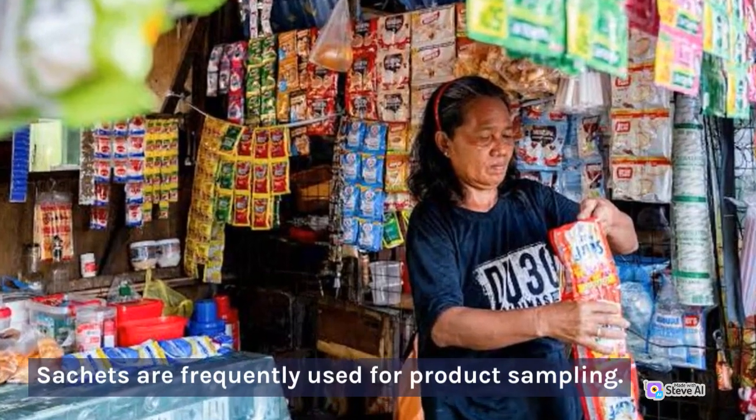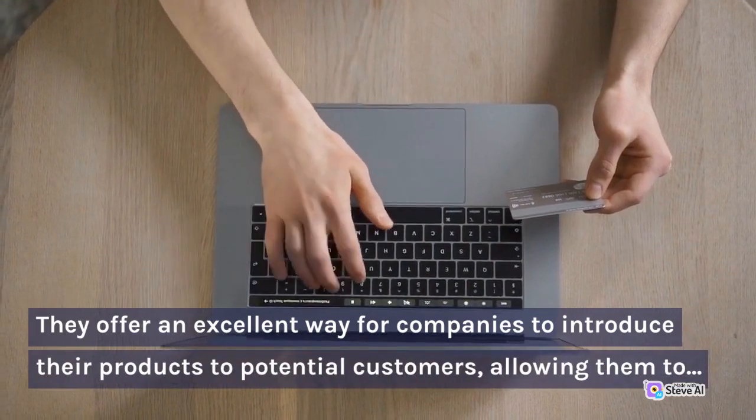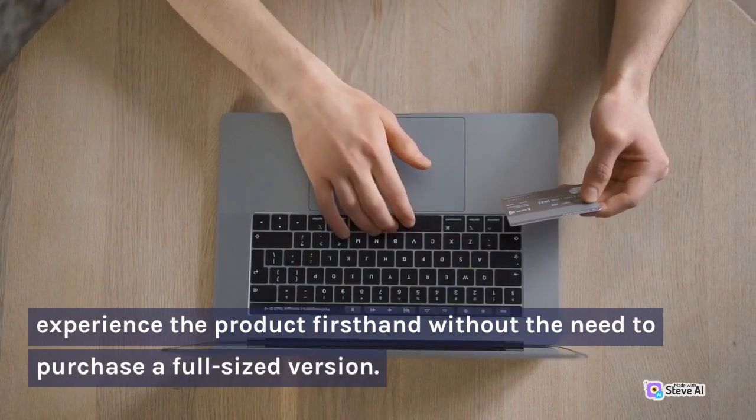Sachets are frequently used for product sampling. They offer an excellent way for companies to introduce their products to potential customers, allowing them to experience the product first-hand without the need to purchase a full-sized version.